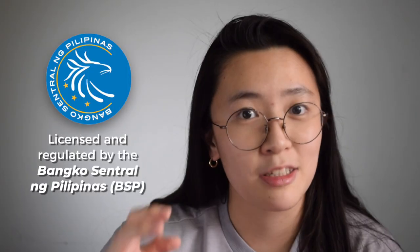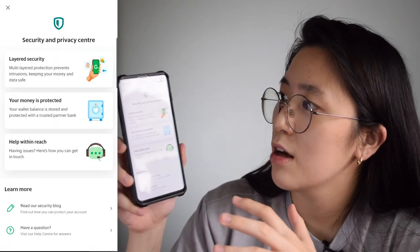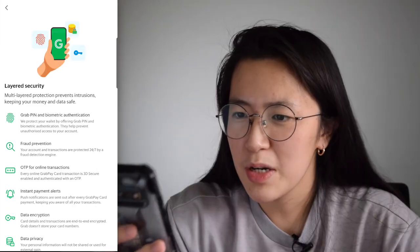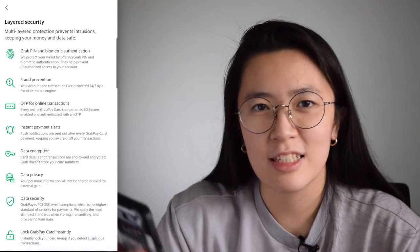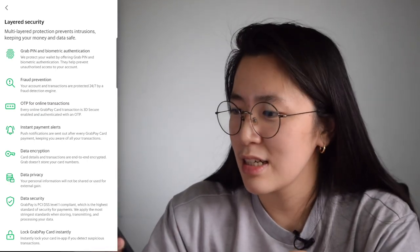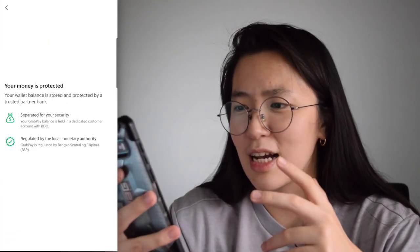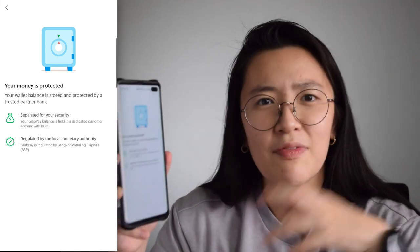Before using any platform, the most important question to ask is: is it safe? The short answer is yes. It's safe because it's licensed and regulated by the BSP. More than that, they take extra steps in ensuring the security of your wallet — they implement a process called layered security, with a lot of security layers to ensure your money is safe. I also learned that our money is actually stored with a trusted bank, which is BDO, so I don't worry about my money suddenly disappearing.